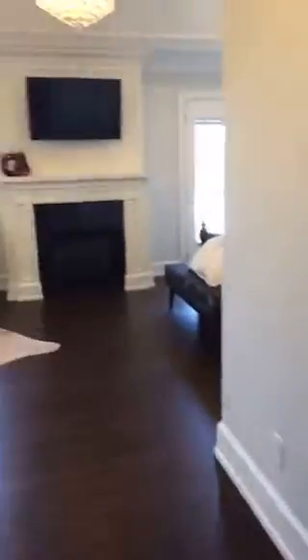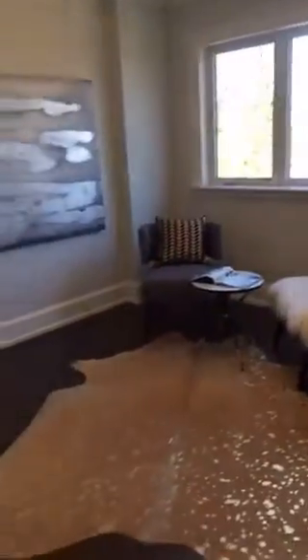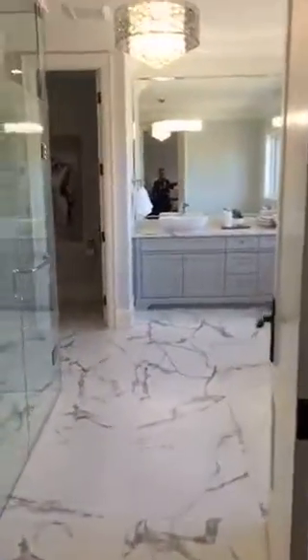We are just entering the master bedroom at this moment. As you can see, it's a very beautiful, comfortable size with a fireplace and a lovely sitting area.